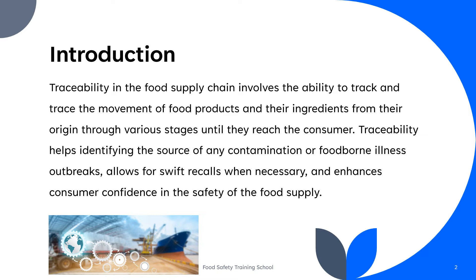In this video, we will explore what traceability is, its importance in the food supply chain, regulatory compliance, best practices, procedures, key data elements, and the significance of lot codes.